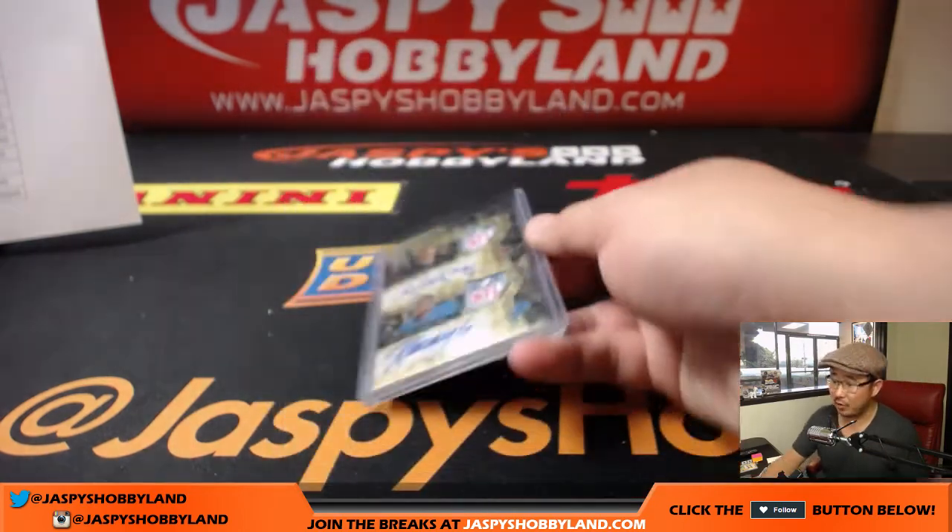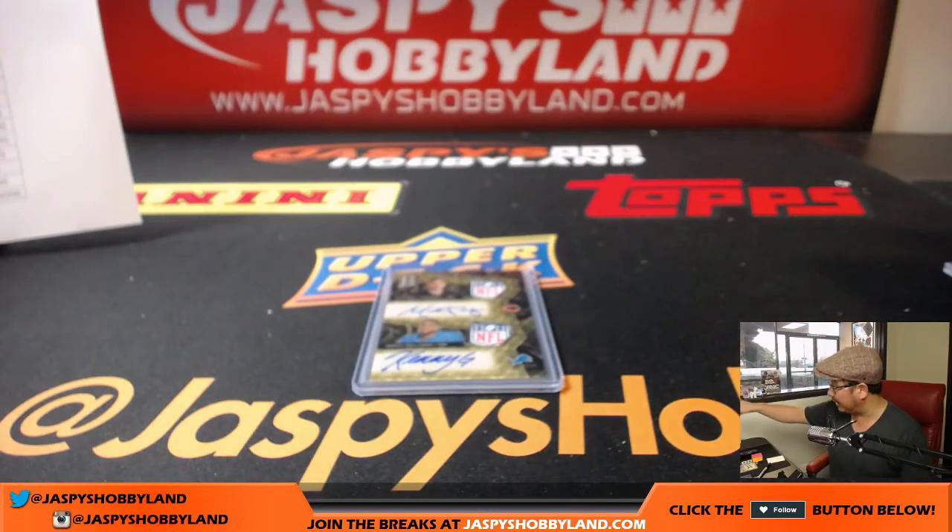And that's the break, folks. That was pick your team number 11. Pick your team 12 — the second half is almost full — we'll probably be doing that next. Thanks for breaking with us. We'll see you next time. JazbeesHobbyland.com.